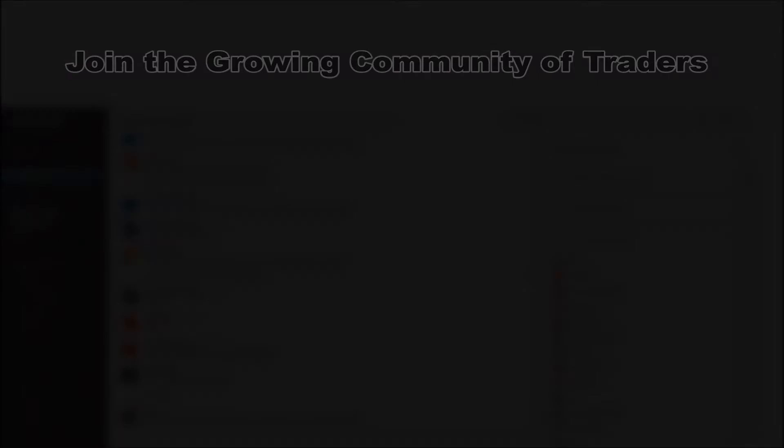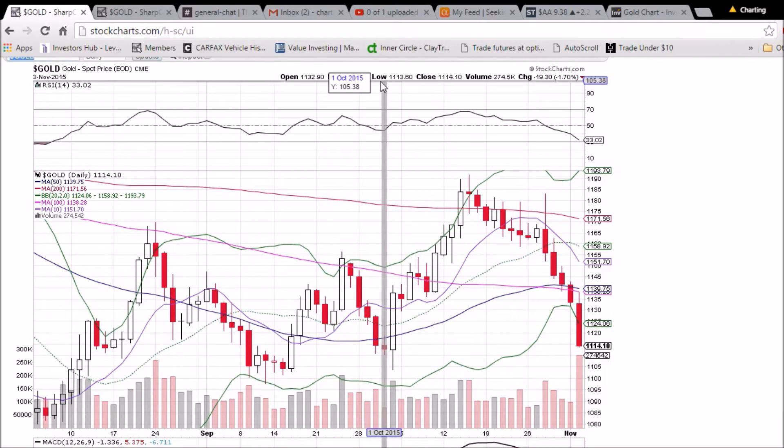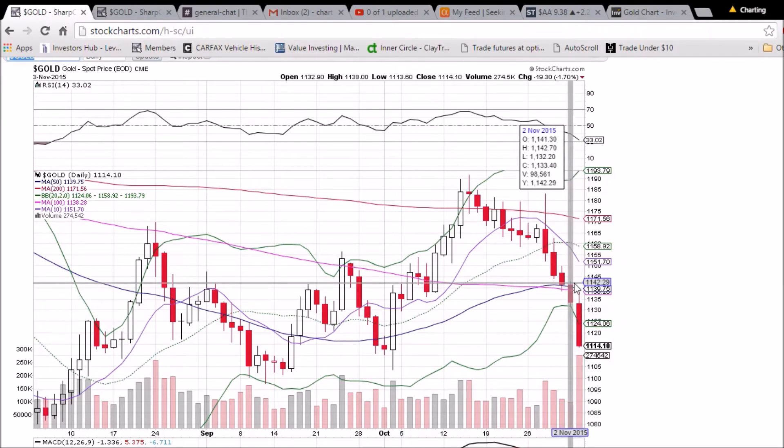Looking at gold on the daily and weekly time frame — we blew right through our support targets in the 1140 area. But not to worry; as traders we were sitting on the sidelines waiting for support to be found. There were no convincing signs of support, so we did not jump in, waiting patiently for support to be found so we can make some bullish plays on JNUG and NUGT.